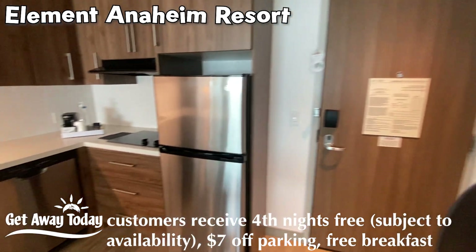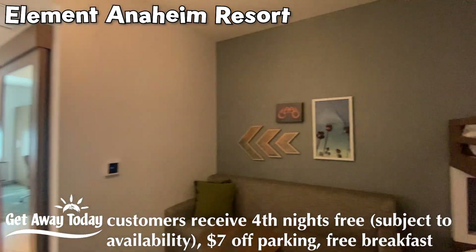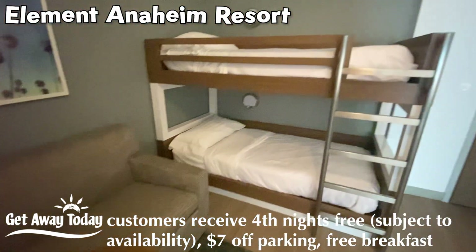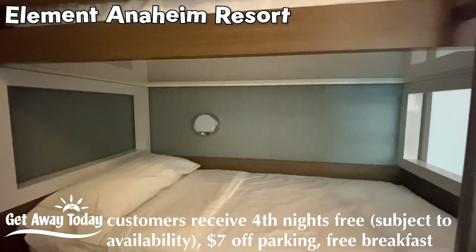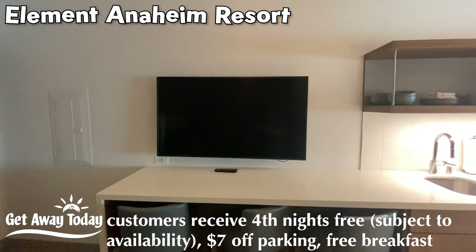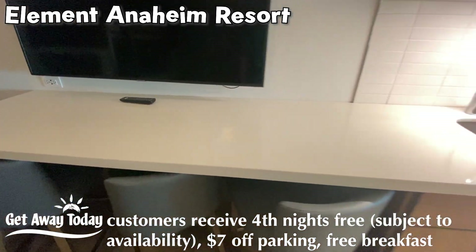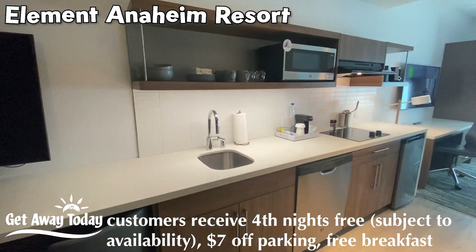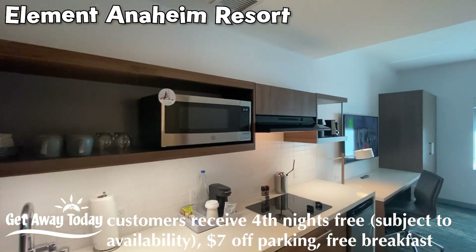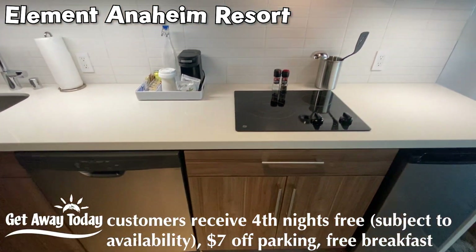This is the suite with full fridge. You also have the option of a bunk bed suite, which is pretty cool. All of the couches pull out to beds. You've got cool bunk beds with individual lights — you know I love the individual lights on the bunk beds. Nice TV area for the kids along with some bar stools. Another full kitchen inside, just like you'll find in just about all of these rooms — microwave, fridge, stove top.